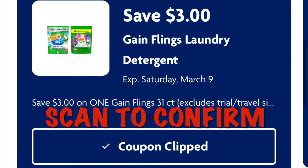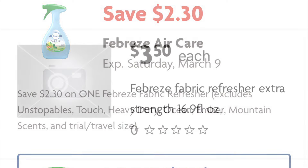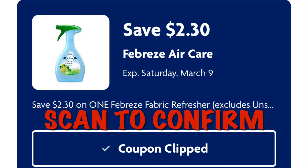As always, scan just to confirm that your coupon attaches. Clip this coupon for $2.30 off any Febreze fabric refresher. I'm going to try to find one of the Febreze priced at $3.50 — after the $2.30 digital we will pay $1.20. Go ahead and scan in the store to make sure your coupon attaches.